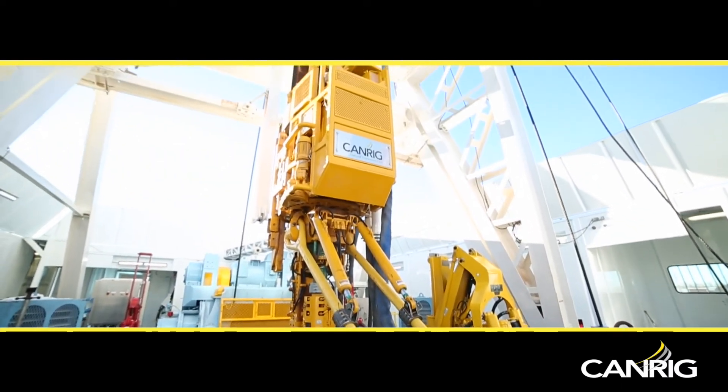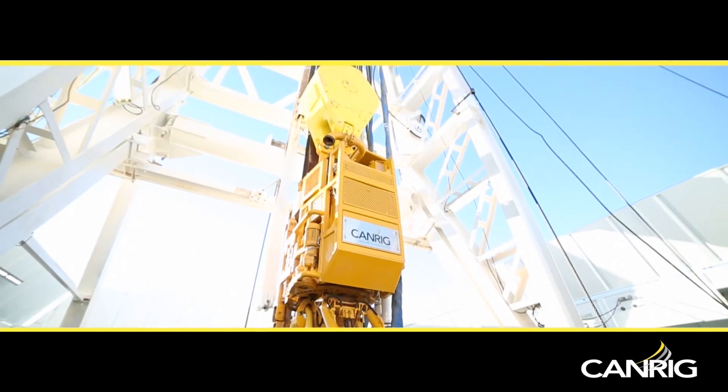Rocket — another CanRig tool designed to help our customers achieve superior results.